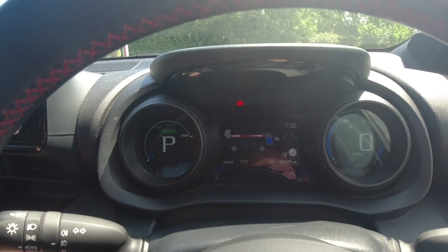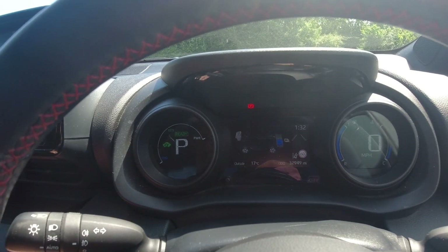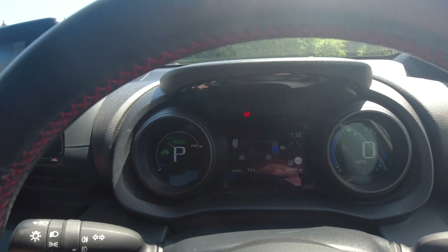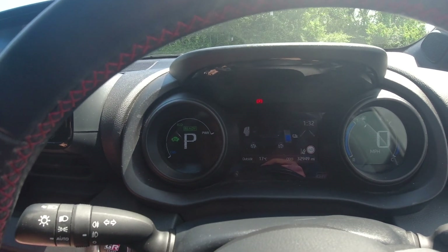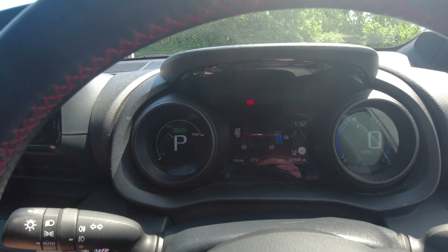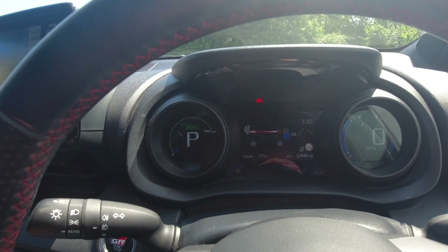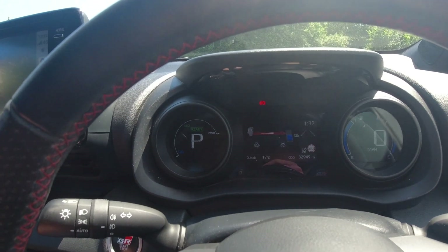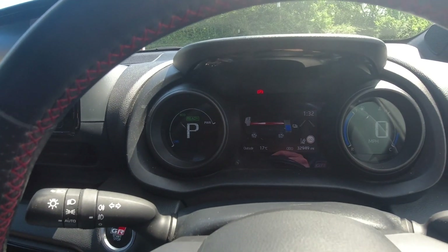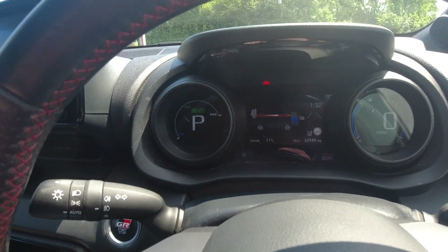If I turn the air con down, as soon as I do it shuts the engine off. Turn it back up and it forces the engine back on — that's all you need to do. As for the amount of fuel it uses, it's minuscule. It doesn't matter; the car is quite happy to do this for as long as you leave it.